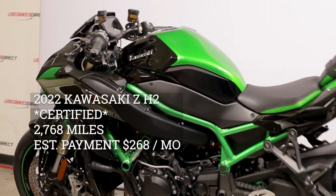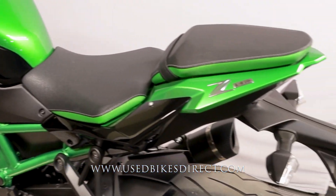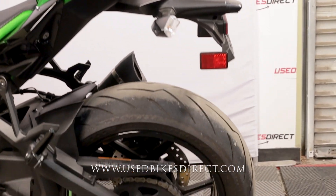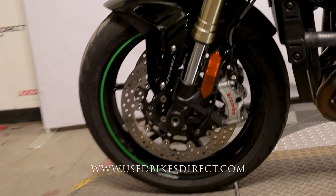Hey everyone, Nick here at Used Bikes Direct checking out this '22 H2. Hop on the website usedbikesdirect.com to see those detailed photos and specs. Give us a call with any questions at 866-576-2453.